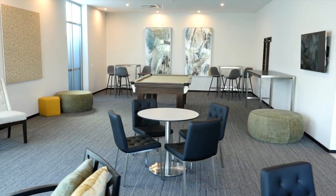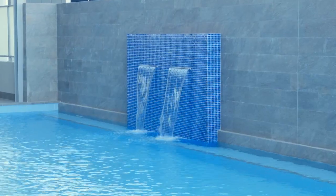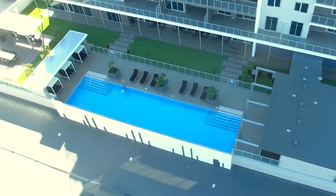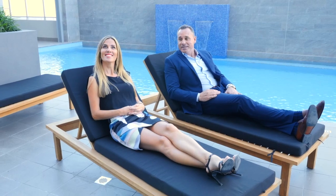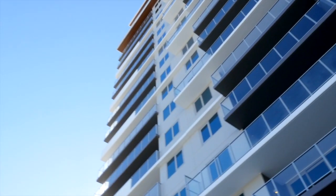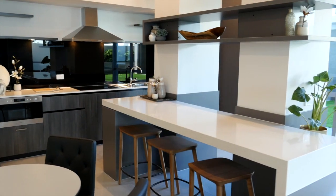Next, I check out some of the facilities. Here's the gym, and how is this pool? I reckon I could get used to this. It's beautiful, isn't it? It's like a hotel — it feels like you're in a resort. Fantastic. They really have thought of everything. There's even a room designed for special occasions or those large get-togethers.